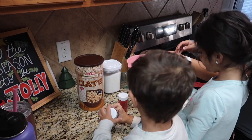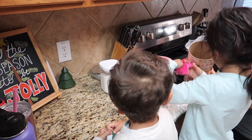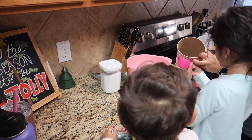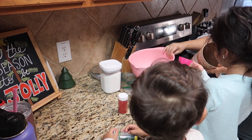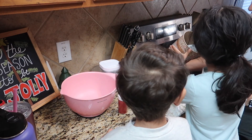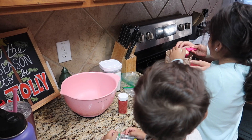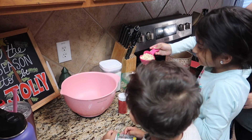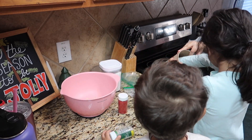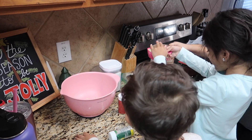First things first, we're going to do the oats. Amelia, we need one fourth cup of oats. Fill it up in the circle — perfect. Put it in the bowl. And let's do another because we're going to do a double recipe.